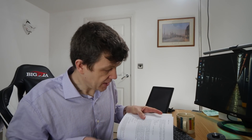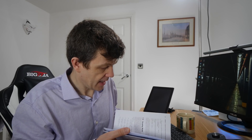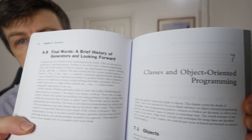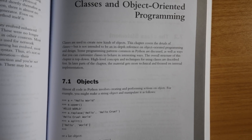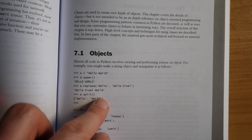So let's have a look at chapter seven, which is the chapter on classes and object oriented programming in Python. We'll have a close up look at that page. We start off with a nice basic introduction to what objects are in Python, what the class statement is, and how to create your own objects.